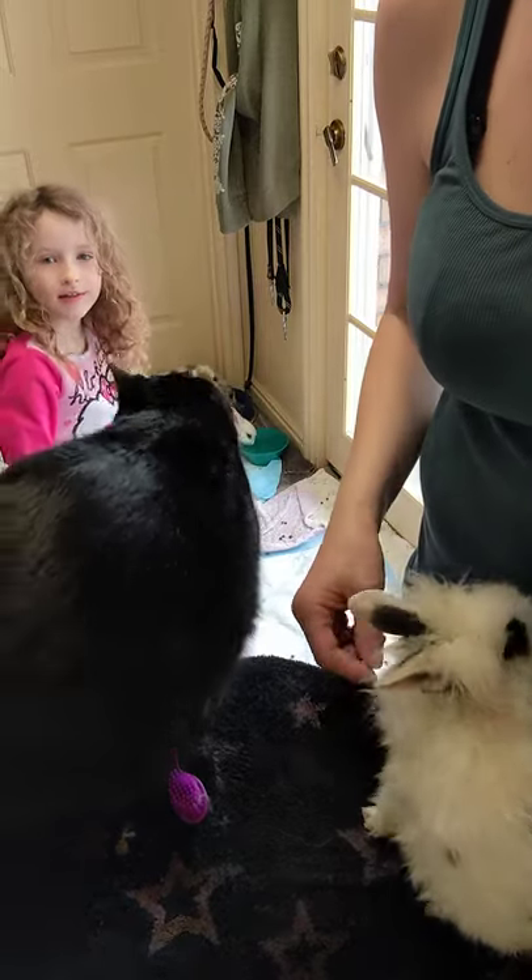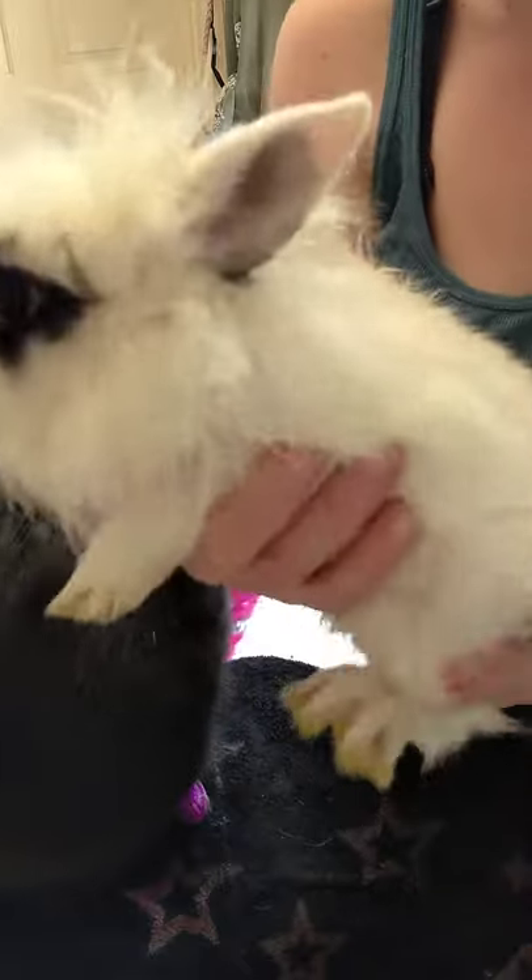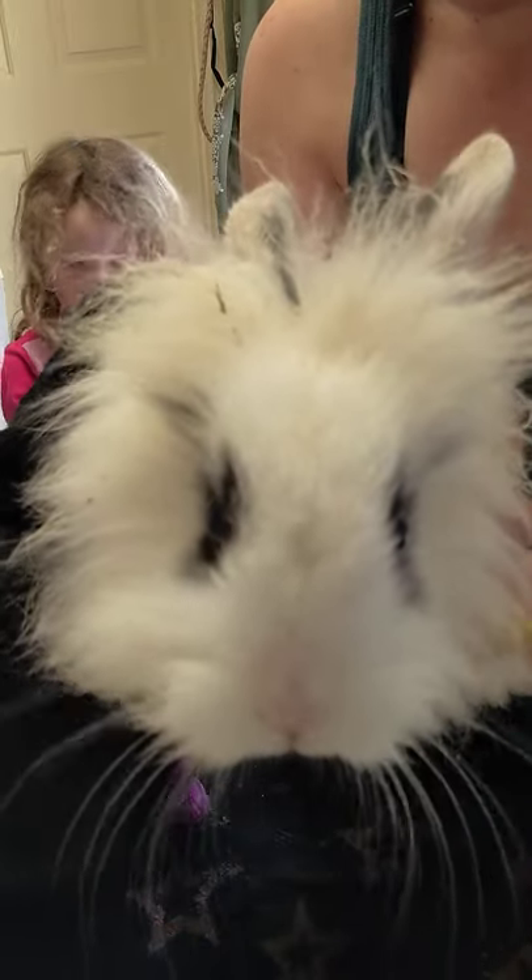Here is our next baby bunny. This is — I think we named him Peter — and he is a mess of a fluff ball.